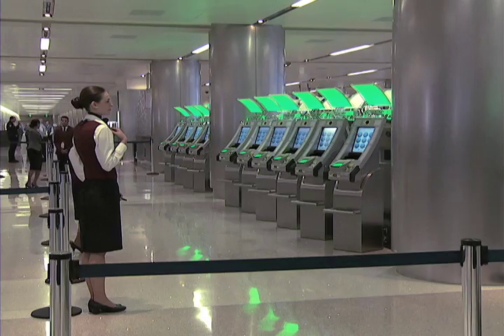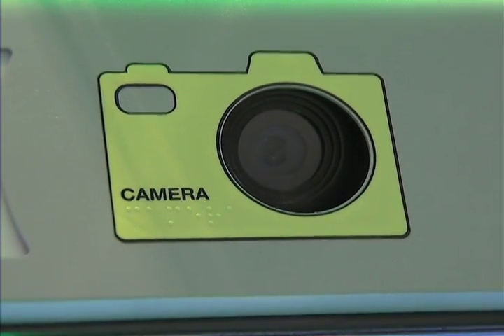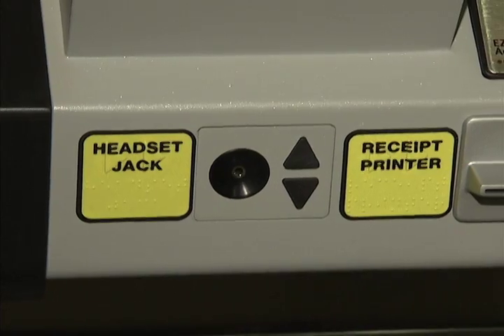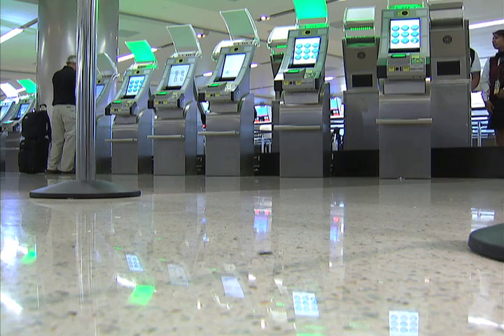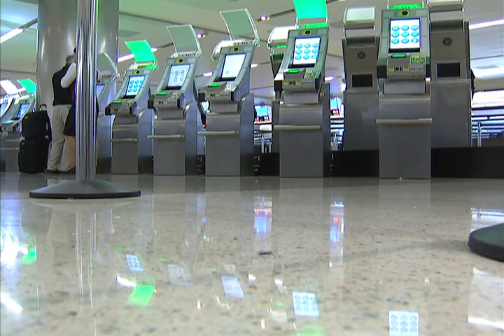U.S. Customs and Border officials say these kiosks enhance the passenger experience while still maintaining the same level of security. These kiosks interface with our law enforcement databases. It's the same as if you were in front of an officer or at a booth, so there is no compromise of security. Travelers using the kiosks will no longer have to fill out a paper customs declaration form.